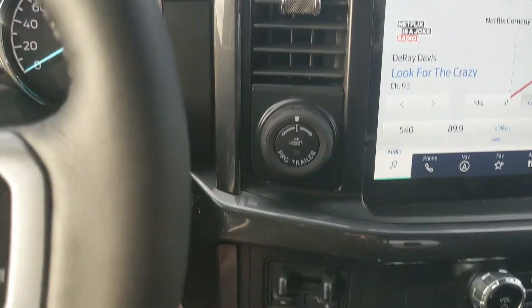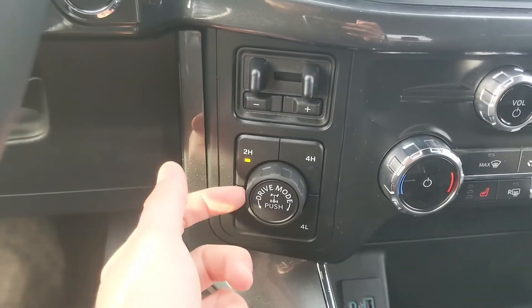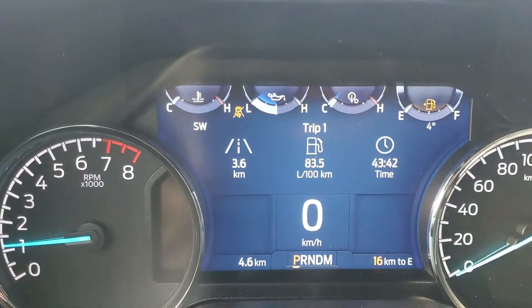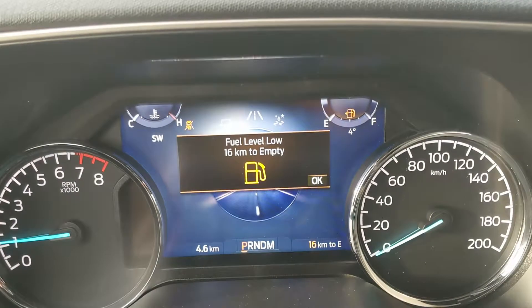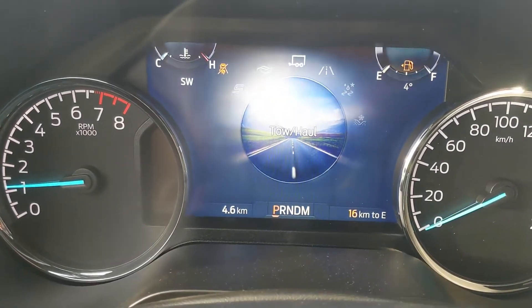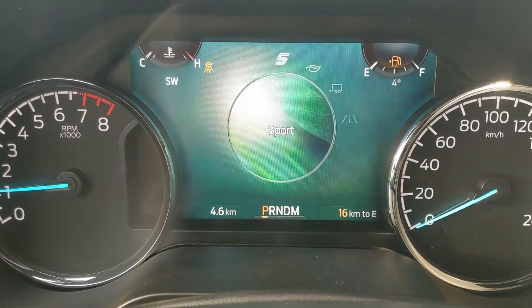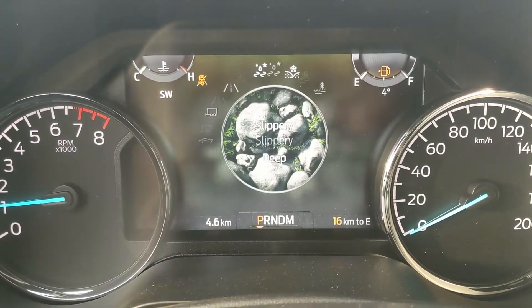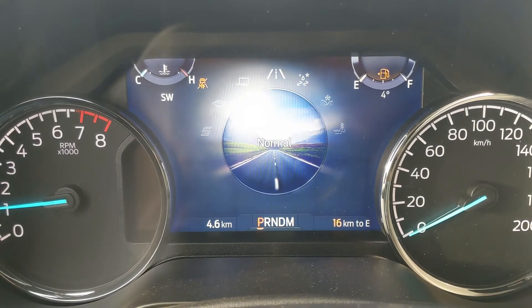To the left you have your pro trailer backup controller, trailer brake controller and 4x4 controls with a locking rear differential and drive mode selector for normal, tow haul, eco and sport. Then on the opposite end you have slippery, deep snow sand, and mud ruts, so you can customize your driving experience a bit there.